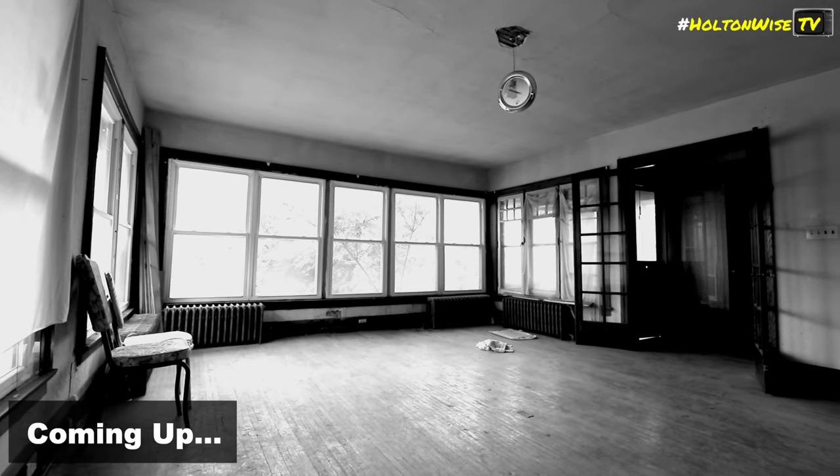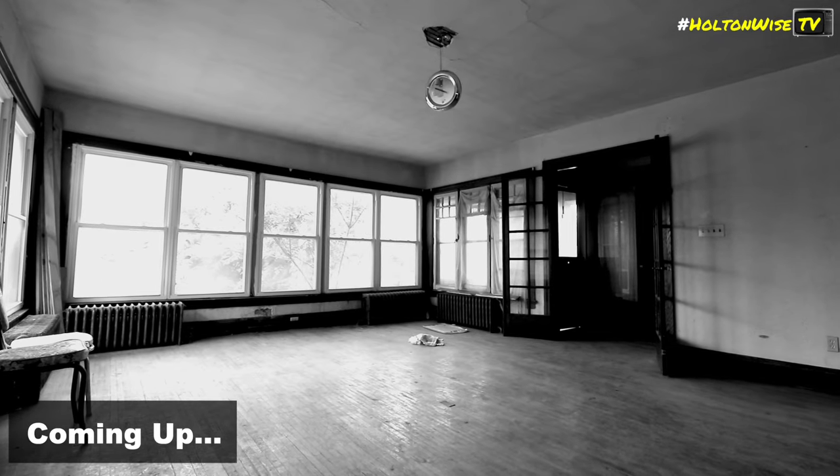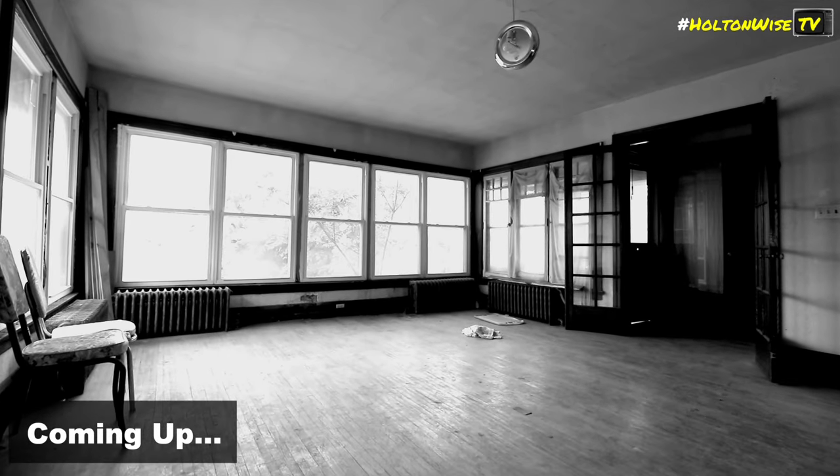Massive living room or dining room, whatever this was. This is cool. This is pretty sweet.